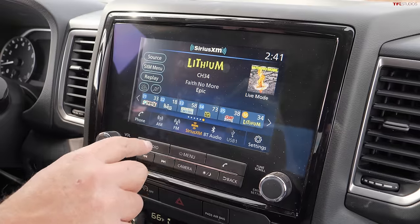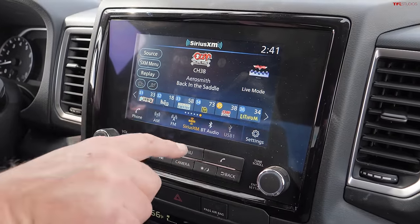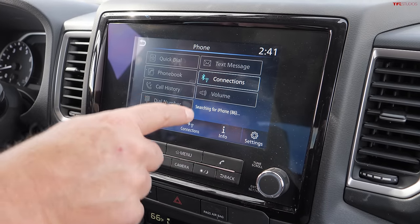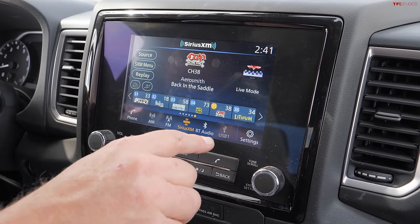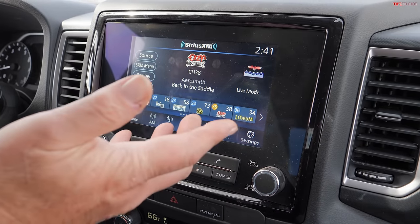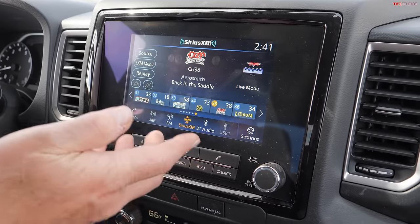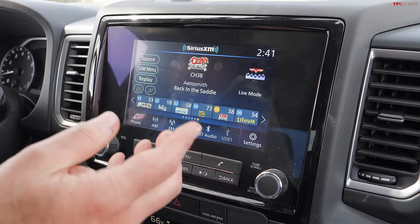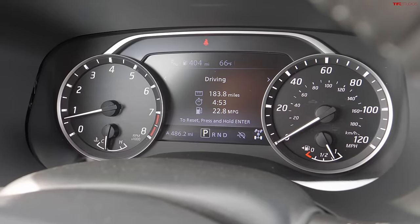Not having navigation isn't necessarily a bad thing because frankly you can always use your phone, and that's probably the best way to go. Despite the missing navigation, the system itself is very easy to use and fairly intuitive — moving through audio, going to various stations, hooking up via Bluetooth has been a breeze. For those of us who are electronically challenged, this is actually an interesting and easy setup.